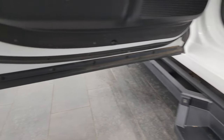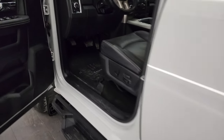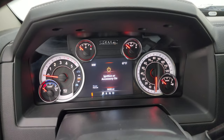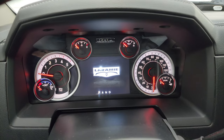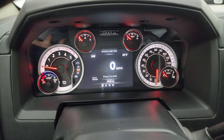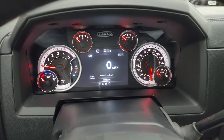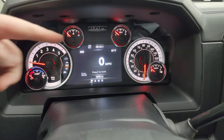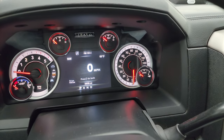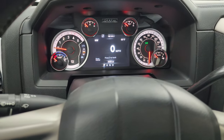Hopping inside to check out the miles, the radio, and everything the interior has to offer — you get the Laramie animation on startup. This one has the digital speedometer, 7-inch LCD display, compass, outside temp, and you can configure all those corners to read whatever you'd like — range to empty, miles per gallon, average miles per gallon, current miles per gallon, time, and more. The instrument cluster is very nice and clean.